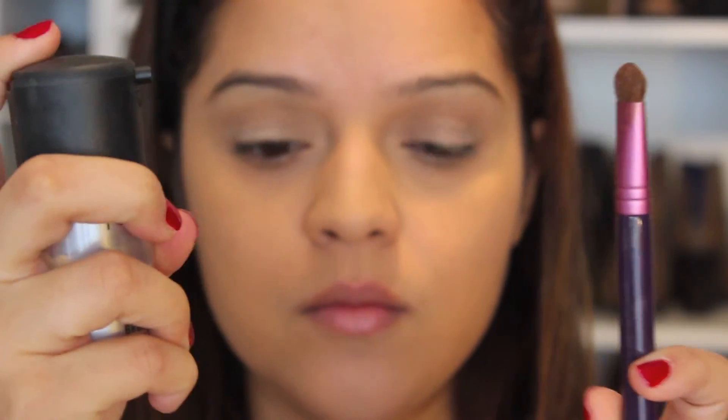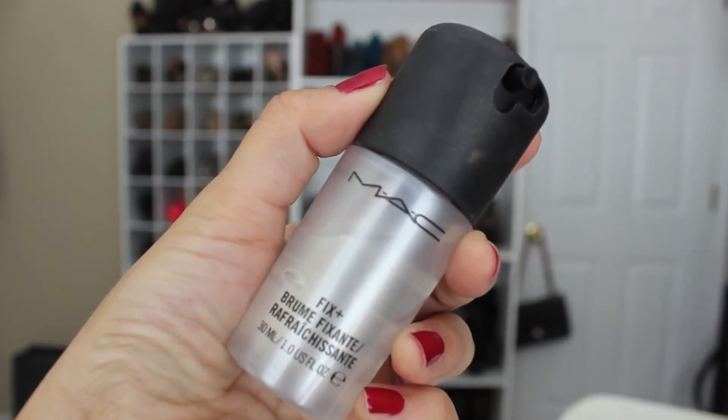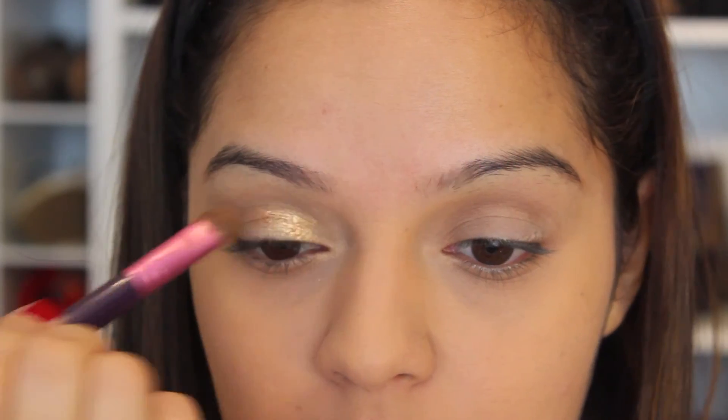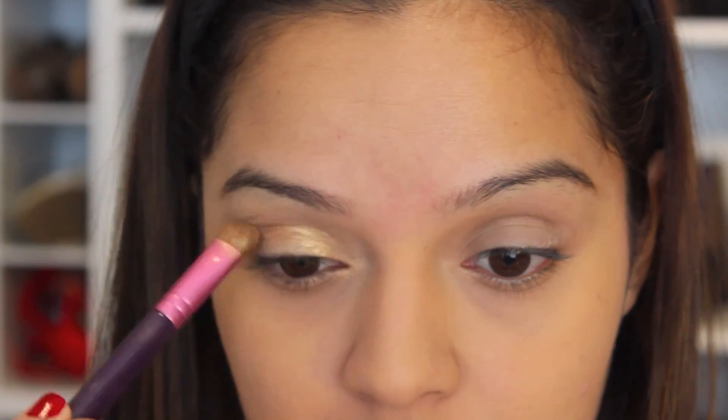Now I'm going to be spritzing some of my MAC Fix Plus fluid onto an eye shading brush to apply this Half-Baked golden shimmery color onto my eyelids. This is just going to make my eyeshadow really stand out more and make it a little more vibrant.